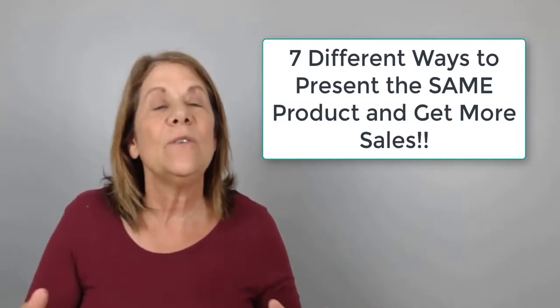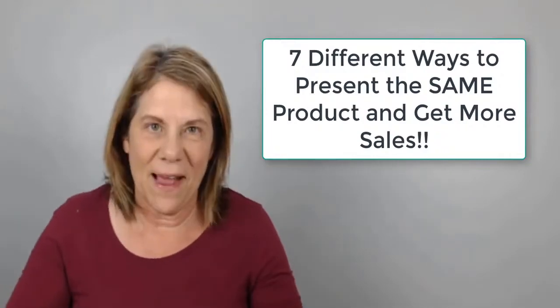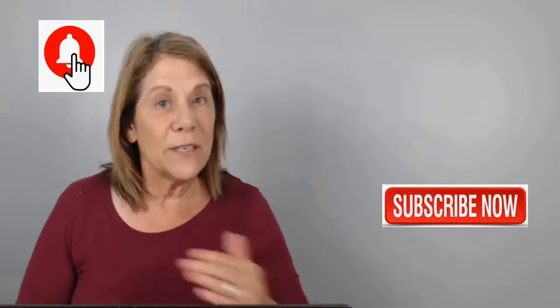Today I'm going to give you seven different ways you can present the same product. Before we dig in, don't forget to subscribe to my channel and hit that notification bell so that you can be notified every Tuesday and Friday when I put out a new video with tips on how you can promote your affiliate marketing products on YouTube. Alright, let's dig in.